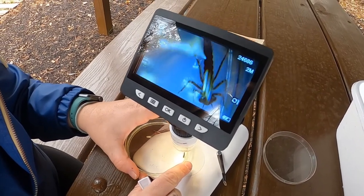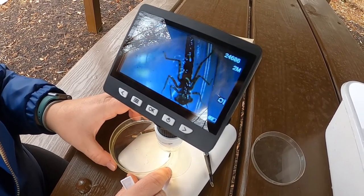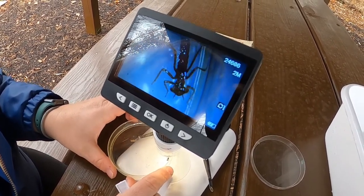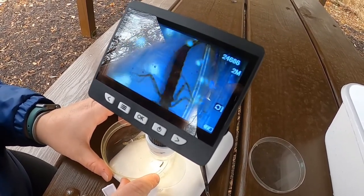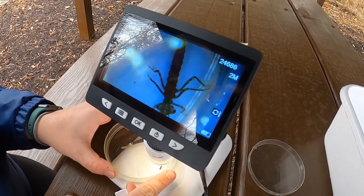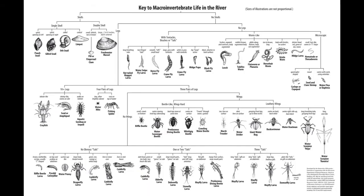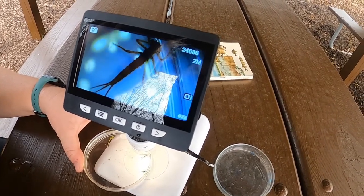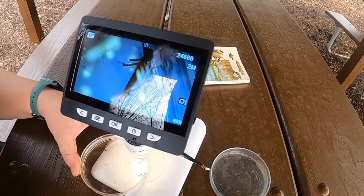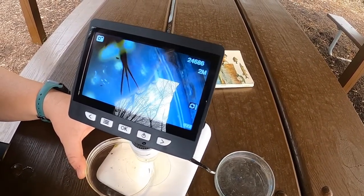This is our next macroinvertebrate that we found. I always have a little bit of trouble with this long body shape of insect, because there are a few different macroinvertebrates that have this look to them. So I like to use this dichotomous key to help me identify which one this is. Alright, so I'm pretty confident that this one is a damselfly. I can tell because he's got six legs, no wings, two antennas, and three tails.